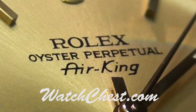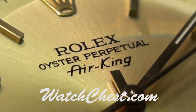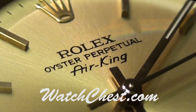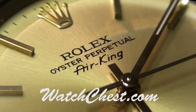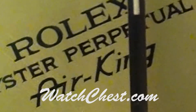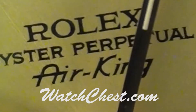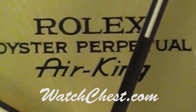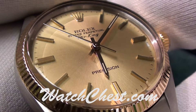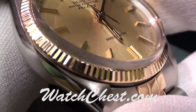Today we have the Rolex Air King. This model number is a 5501. The hands are luminous — these are what they call the Mercedes hands on some of the forms. It's also an 8 million, which dates it back to the mid-1980s.